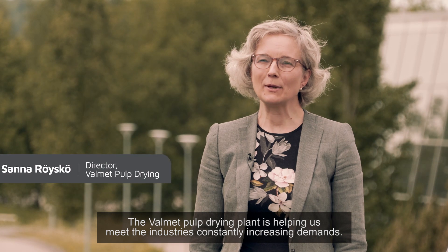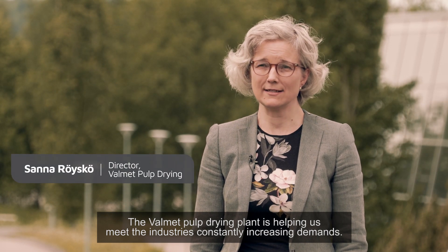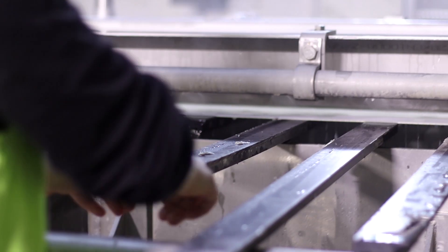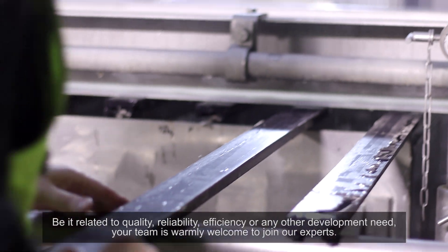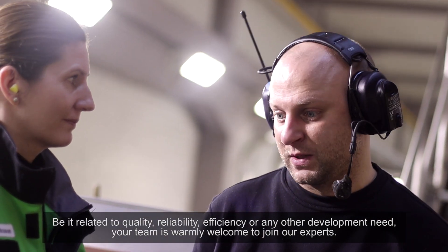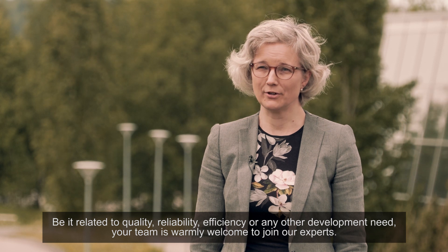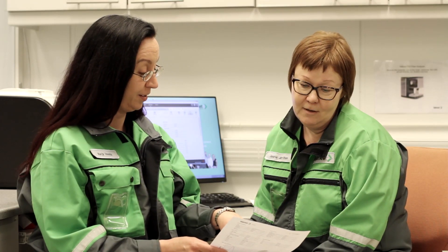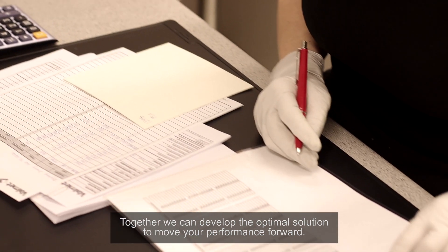The Valmet pulp drying plant is helping us meet the industry's constantly increasing demands — be it related to quality, reliability, efficiency, or any other development need. Your team is warmly welcome to join our experts. Together, we can develop the optimal solution to move your performance forward.